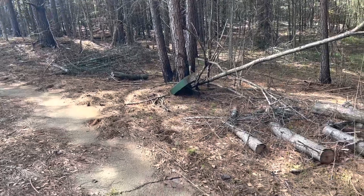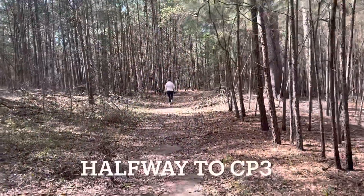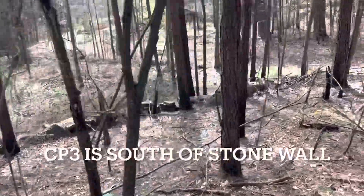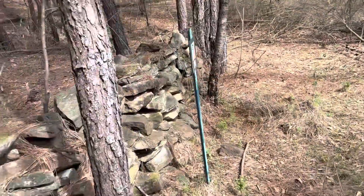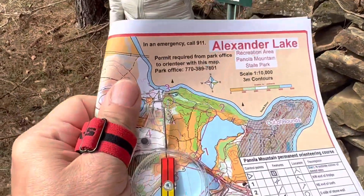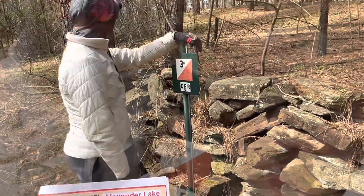We're at this trail intersection, which is right here on the map. Here we are on the pathway. It says the control point is on the south side of a stone wall. There's the stone wall. So here we are, control point three — right there on the map — and you can see south side of stone wall. There is the stone wall.